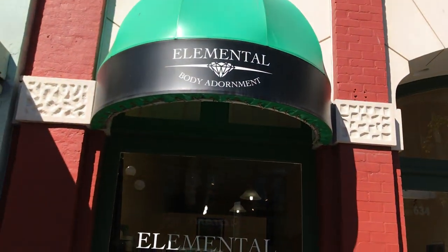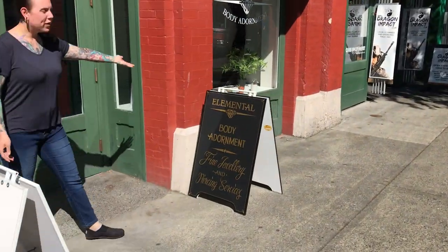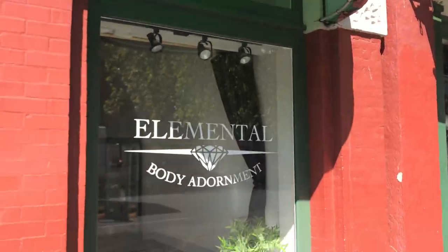Hello and welcome to Elemental Body Adornments. We've got our front signage, more fancy signs, and this is our new entrance.